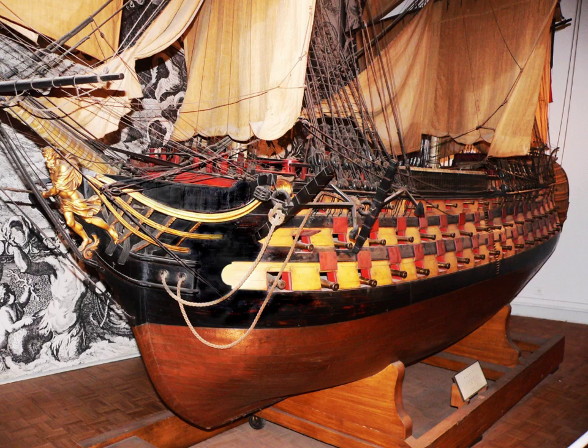Napoleon also had a model of the frigate Miran in his bedroom at Château de Malmaison. In 1827, after the Bourbon Restoration, Charles X ordered a naval museum to be opened at the Louvre. The task was given to Pierre Zédé. Rooms were also opened or restored in Cherbourg, Brest, Lorient, Rochefort, and Toulon.